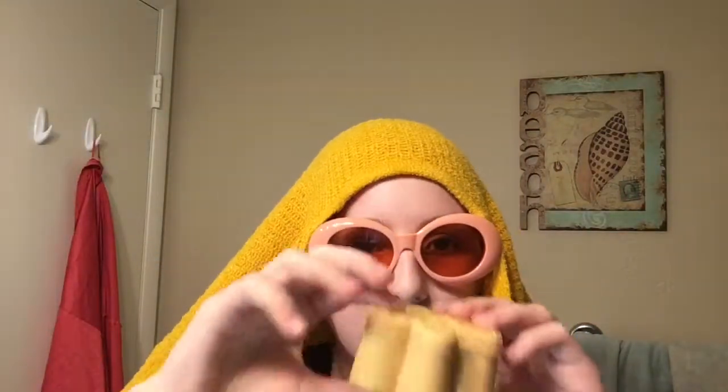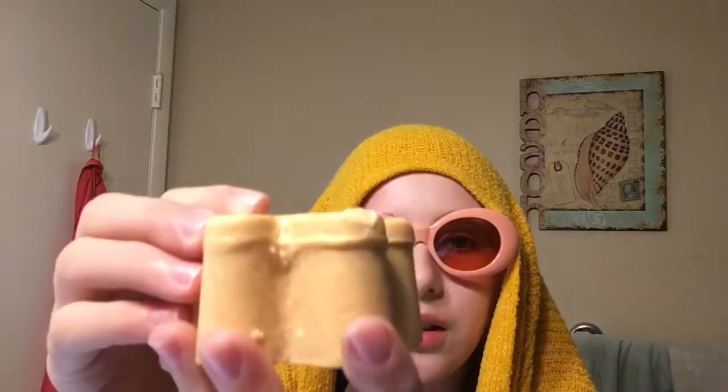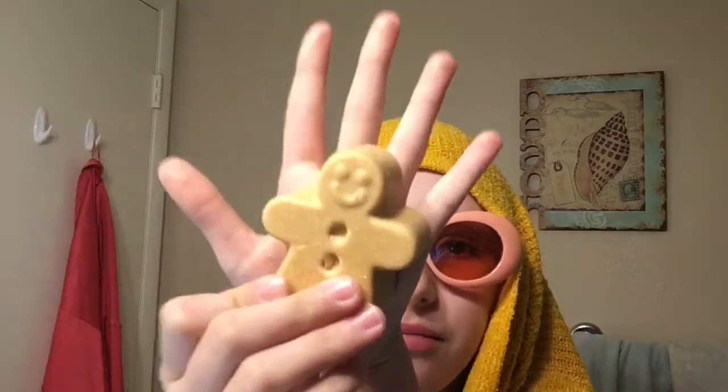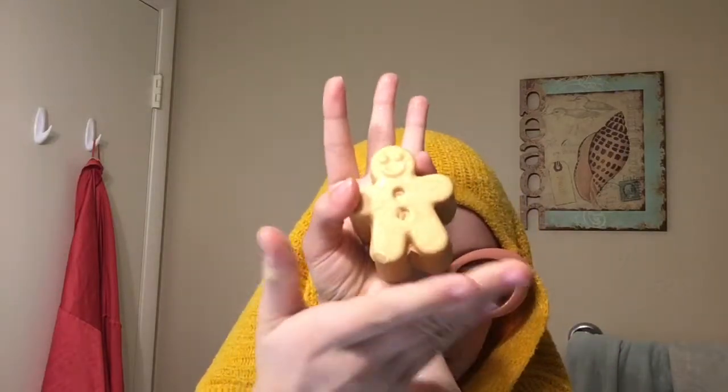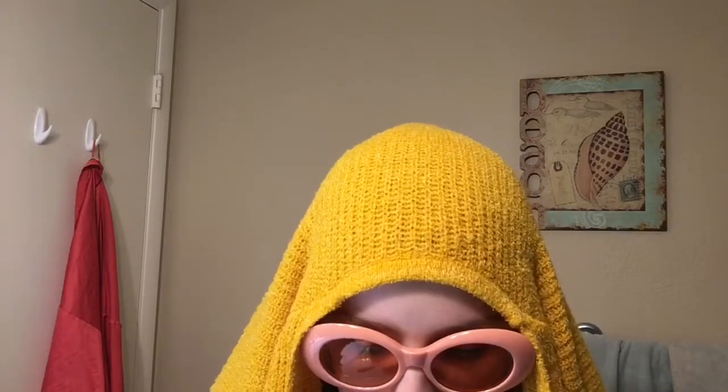The last thing I got was this gingerbread box thing. Apparently it opens up and there's something inside. It's hollow. It smells like citrus and it's sparkly. I'm not sure what it is or how to use it, but we'll look that up later.